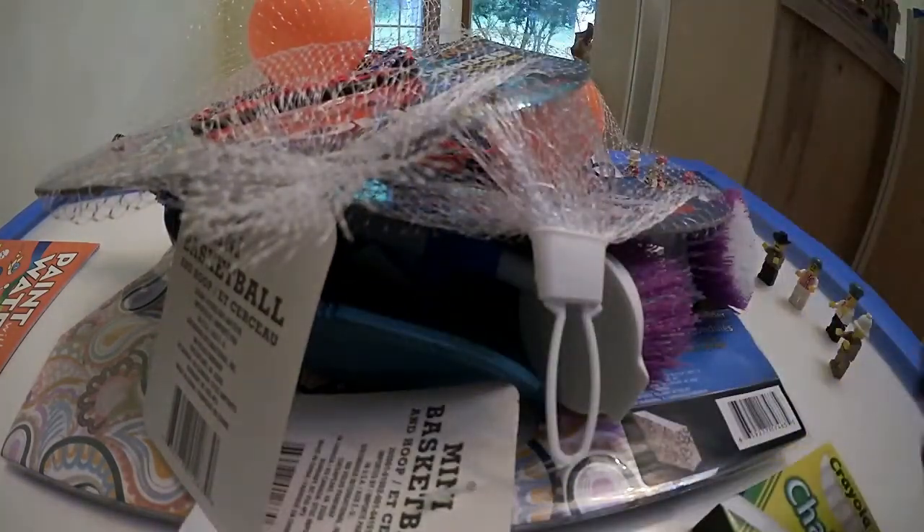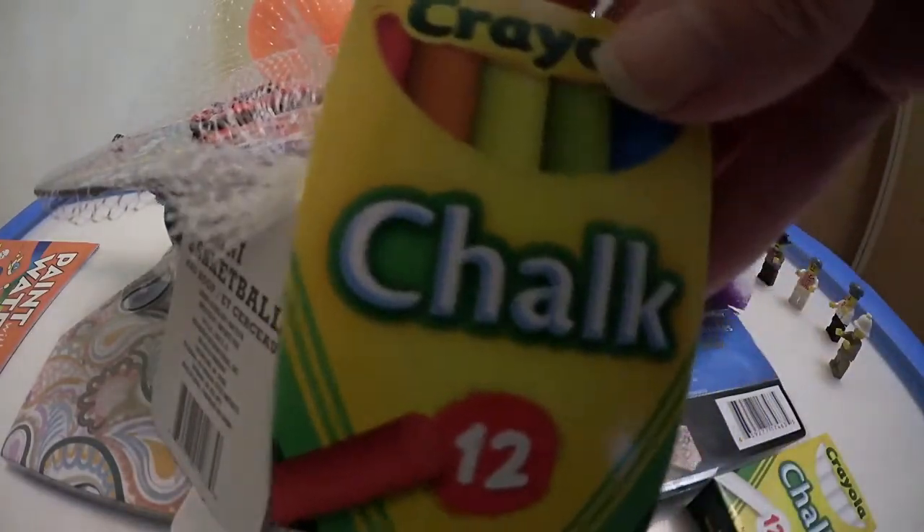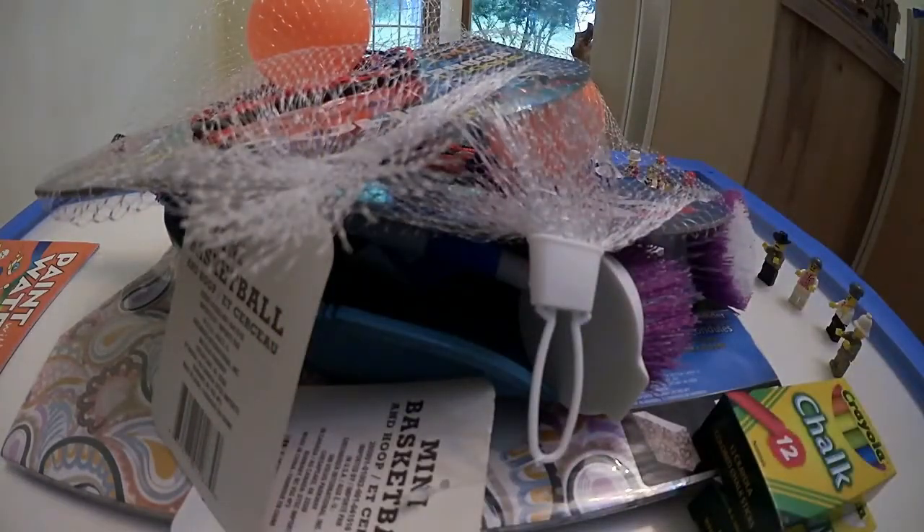I got white chalk. I don't even know if that was such a good buy — it seems like it should be 50 cents — but I got colored chalk because I needed it and I was there.